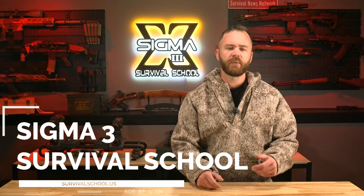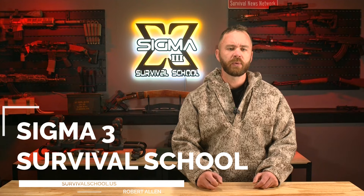If you guys need some training, check out survivalschool.us — and if you're a veteran, we are a GI Bill approved school. Thanks for your support. Have a great day. Sigma 3 out.